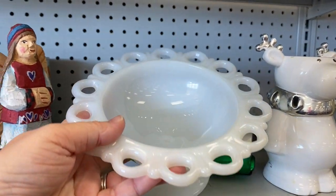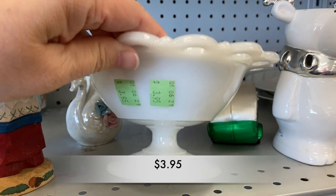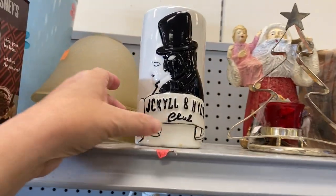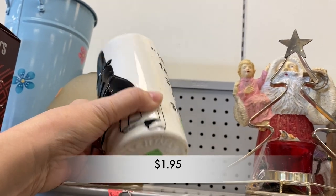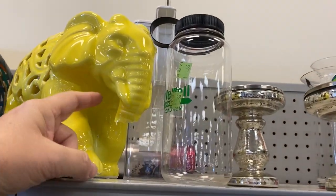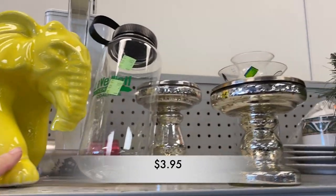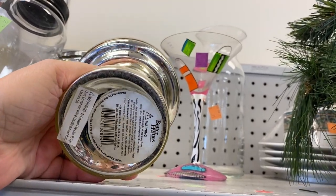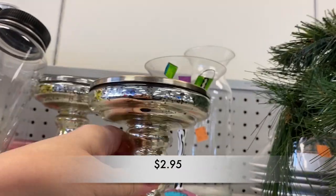Then I noticed this small milk glass compote. They don't sell very well in my booth, maybe for five to eight dollars. We always have broken items at Goodwill, which is quite a shame. And then I noticed these Better Homes and Gardens candle holders, which you could find at Walmart. I like that mercury glass style candle holder.